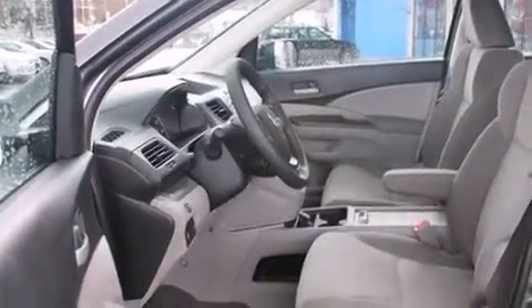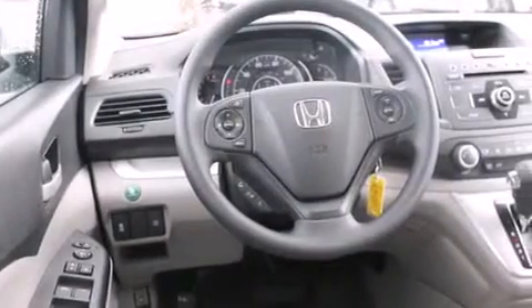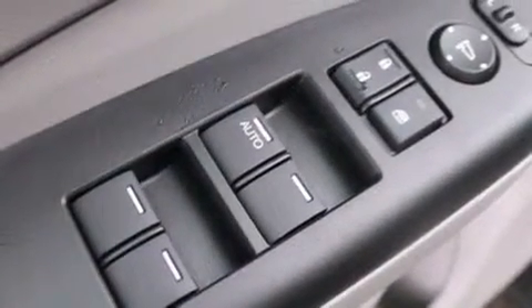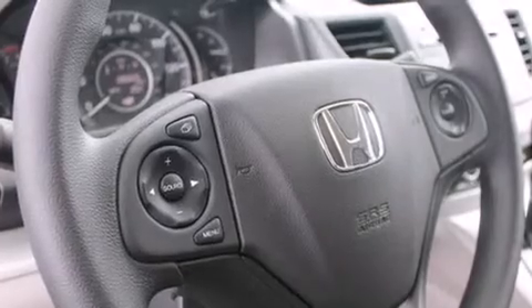All of the following features are included: Bluetooth mobile device connectivity, a rear view camera, a low tire pressure indicator, traction control and stability control systems, rear curtain airbags, rear seat child-proof door locks, air conditioning, a pass-through rear seat, cruise control, and an anti-theft protection system.